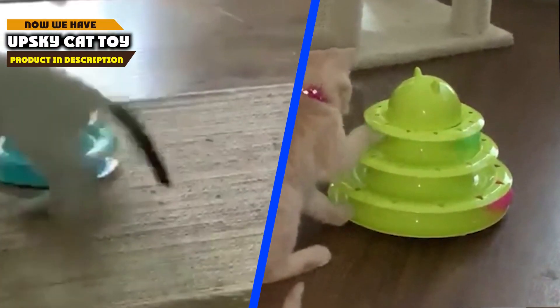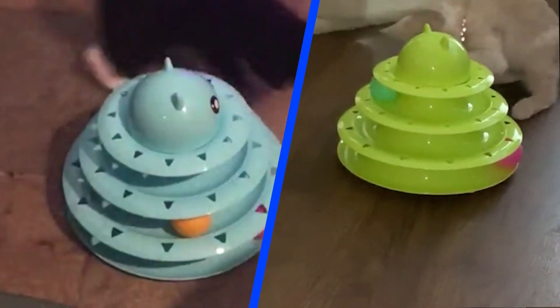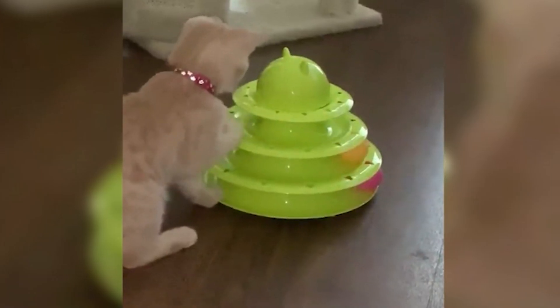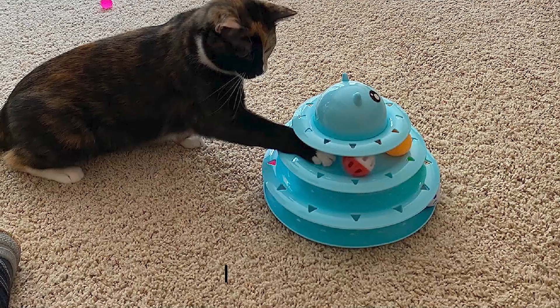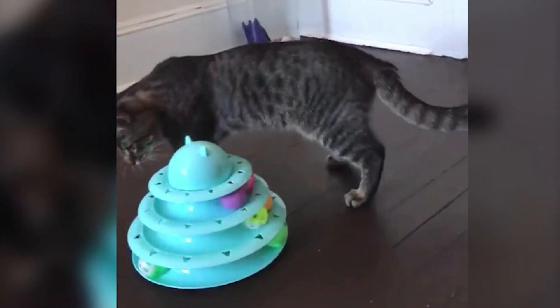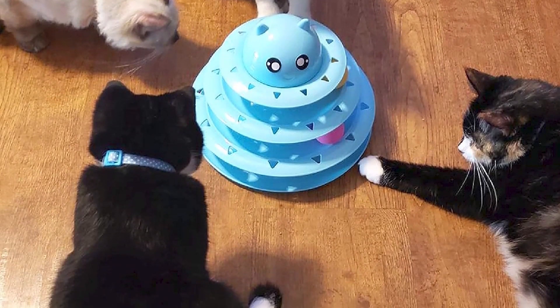Finally, number five position is held by Upsky Cat Toy. The Upsky Cat Toy collection has proven to be an exceptional and engaging assortment that caters to the diverse play preferences and instincts of our feline companions. With its innovative design and thoughtful selection of toys, this collection has solidified its reputation as a top choice among cat owners. Crafted with a deep understanding of cat behavior, the collection encompasses captivating options — from feathered teaser wands that mimic the unpredictability of prey to electronic interactive toys that trigger a cat's chase and pounce instincts.